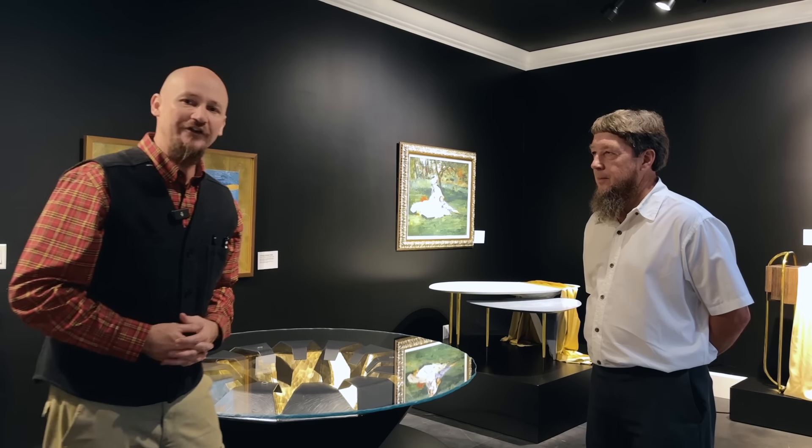Hey guys, Marlon here with Amish Country Insider. Today we have an opportunity to talk with Ernie Hershberger from Homestead Furniture here in Mount Hope, Ohio.